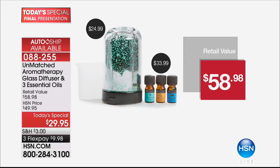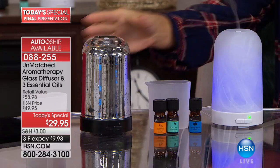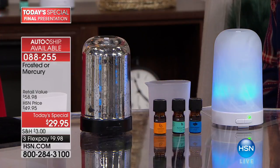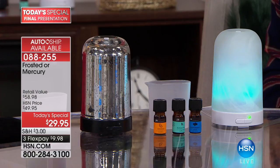The essential oils are $33.99, so for four or five dollars less, you get the $25 glass diffuser included. The only choice is: do you want the frosted, the mercury, or both? If you're like me, you want both — and three of each. I literally ordered six early on today.